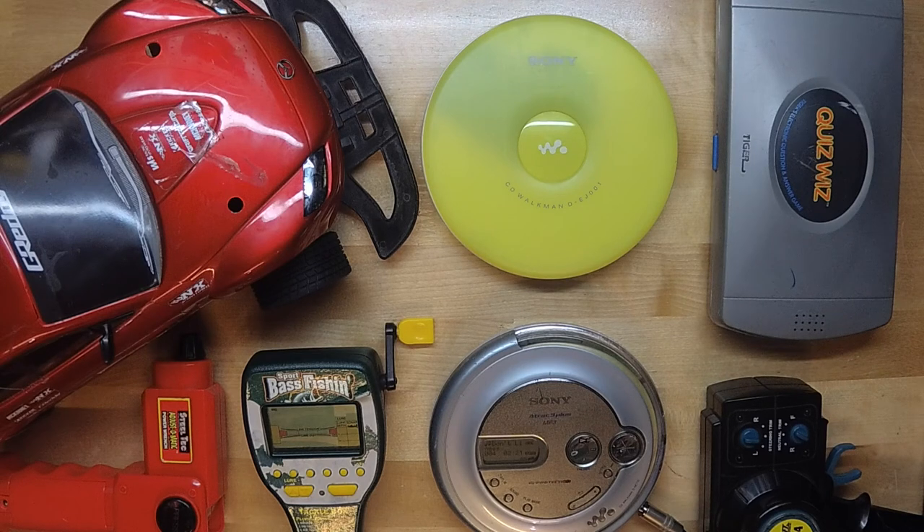And that concludes this list of old tech and toys. I have some more, so let me know if that's something that interests you. Also, if you found some information a little off, please feel free to share it with us in the comment section below. Let us know if you had any of these toys or tech, or what old toys or tech you found recently from your childhood. Give us a thumbs up if you liked the video. Thank you for watching and have a great day.